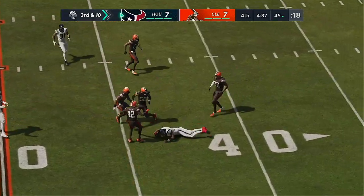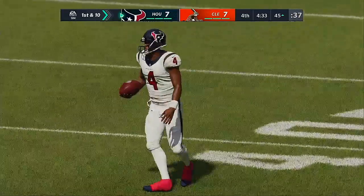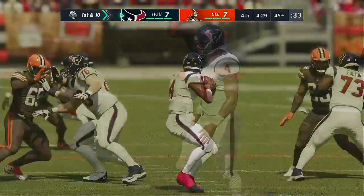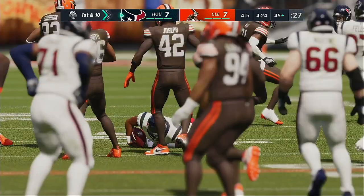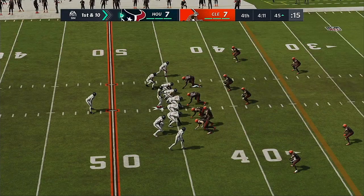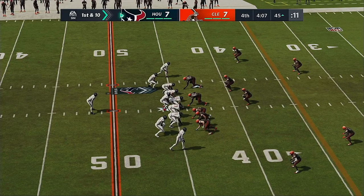He can run for it and he will. Deshaun Watson, so multidimensional, able to scramble for the first. How many times have we seen this? Because you know the pass rush is getting after him — they get upfield, get that great push, and what do they create? Space, and he takes off. First and ten upcoming from Browns' territory now at the 45-yard line.